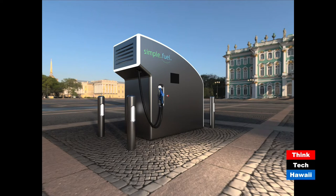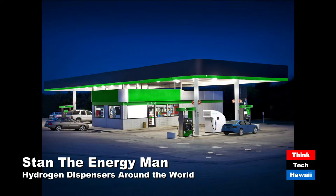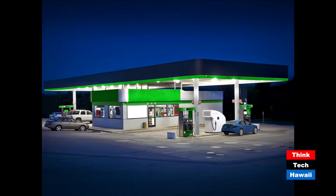The second shot shows how you can incorporate it into a gas station, because most people don't realize you can actually put hydrogen dispensers right into regular petroleum refueling stations. This one is designed to fit right on the island between the other gasoline and diesel dispensers. It makes hydrogen right on site and dispenses it right there — just drive up, put your credit card in, and you're off and running.